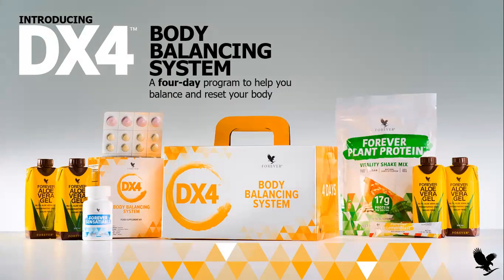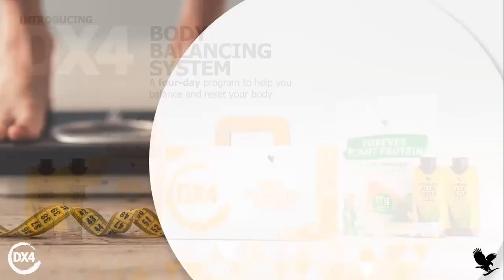So as you can see, you will find a plant protein. You will find four mini aloe vera gels. You will find a small pouch inside which you get three nutrition supplements, some lemon blasts which are sachets, and also the Forever Sensatiable, which will reduce your hunger. So let's begin.